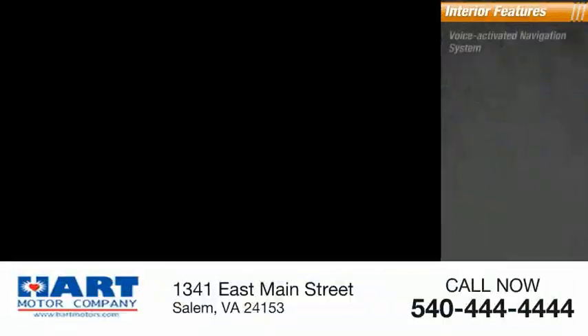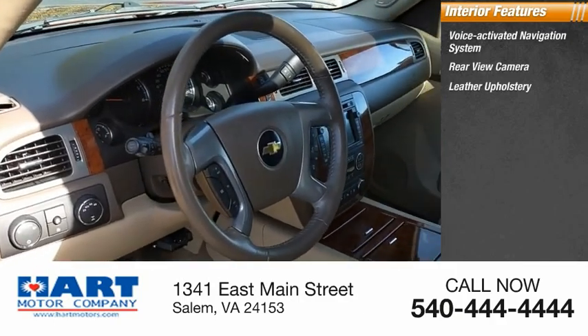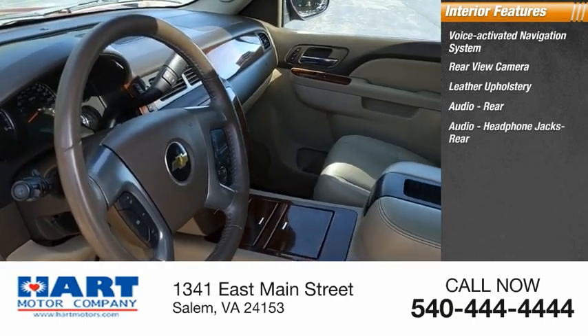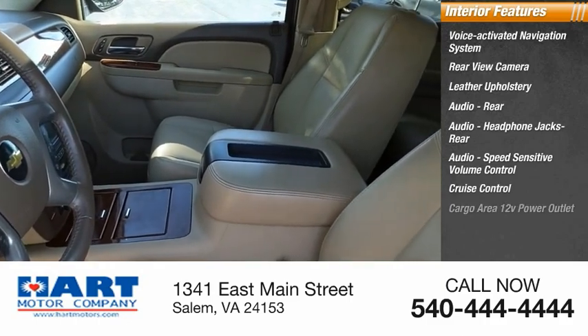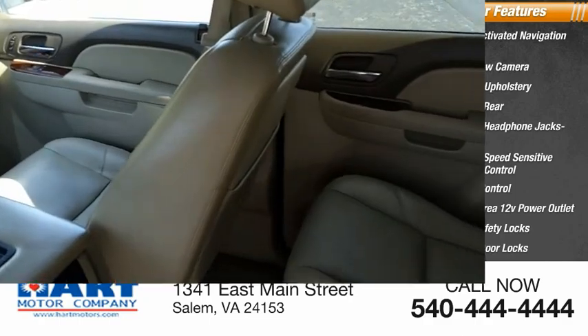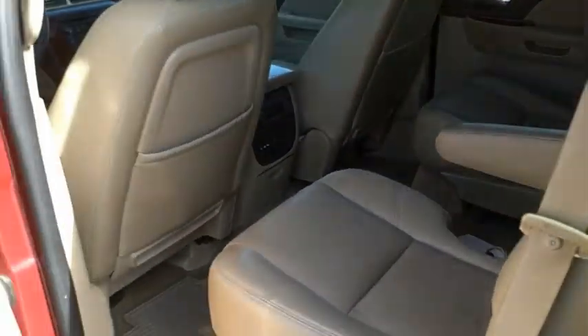Inside you'll find a voice-activated navigation system, rear view camera, leather upholstery, audio rear headphone jacks, rear audio speed-sensitive volume control, cruise control, cargo area 12-volt power outlet, child safety locks, power door locks. Wouldn't you look great in this vehicle? Stop in today and see for yourself.